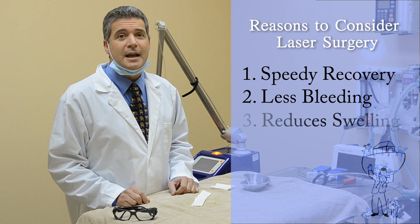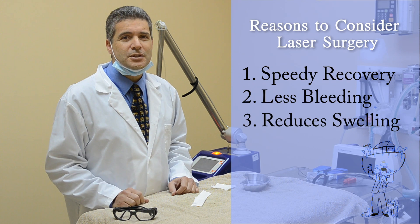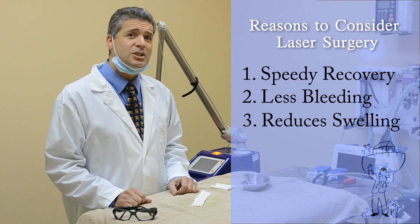Third, it reduces swelling. A laser does not crush, tear, or bruise the tissue because a beam of light is the only thing touching your pet.